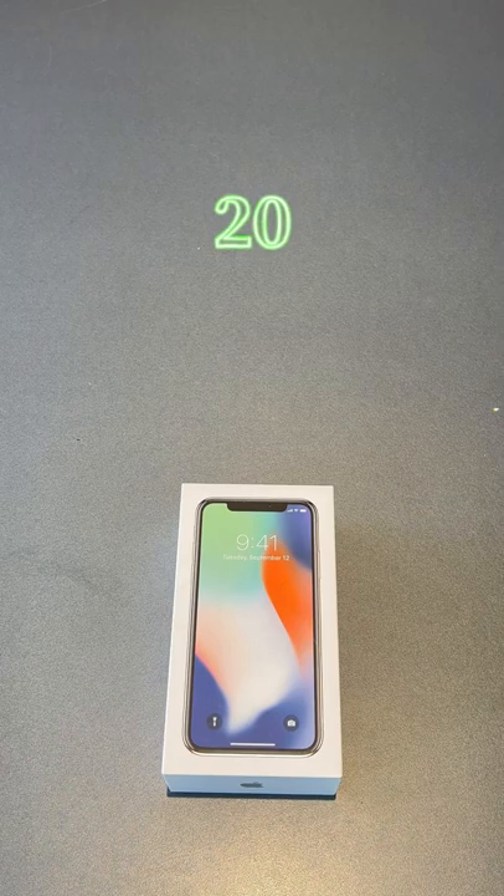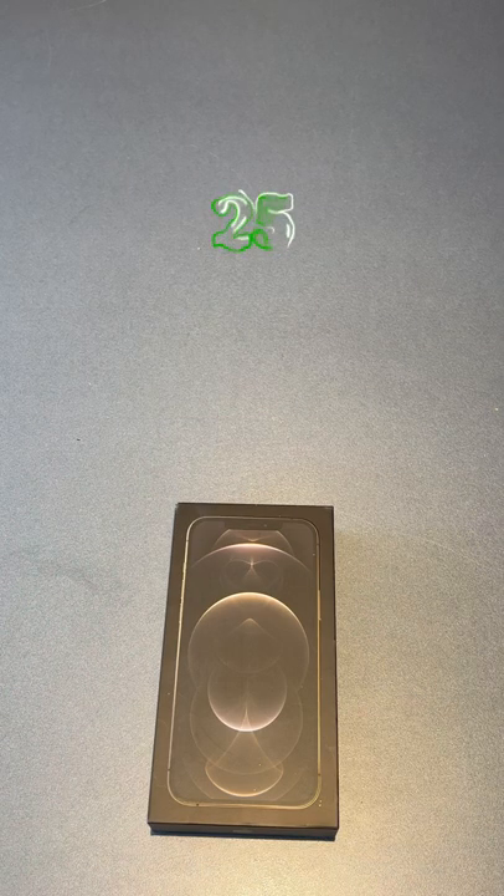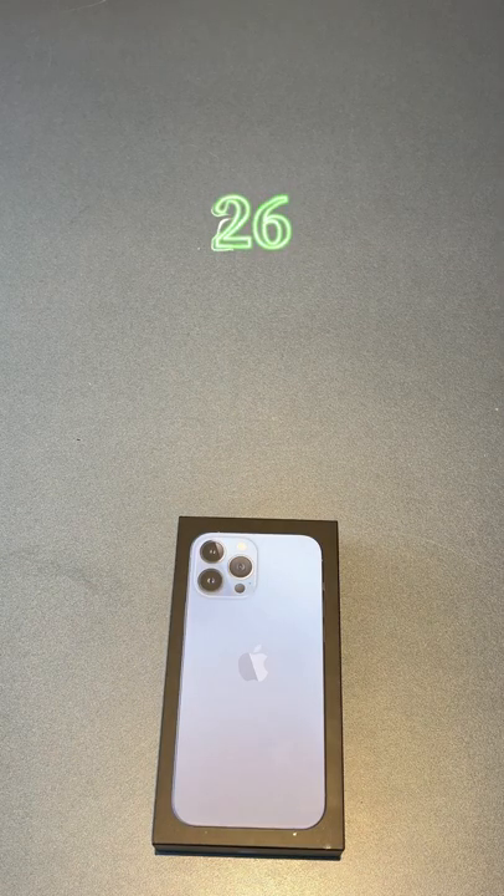iPhone SE Box, iPhone 10 Box, iPhone XS Box, iPhone 11 Pro Max Box, iPhone 12 Pro Max Box, iPhone 13 Pro Max Box.